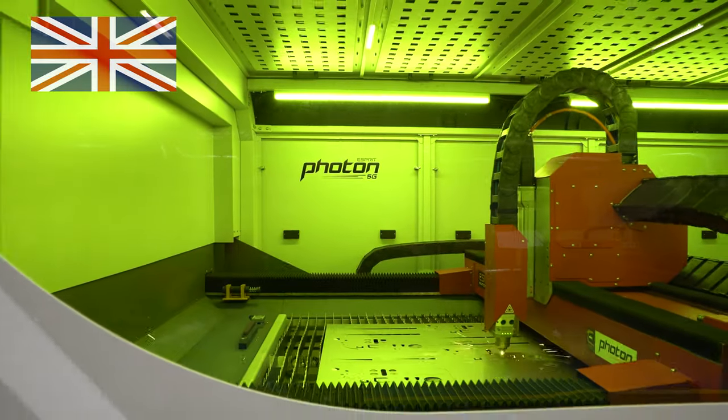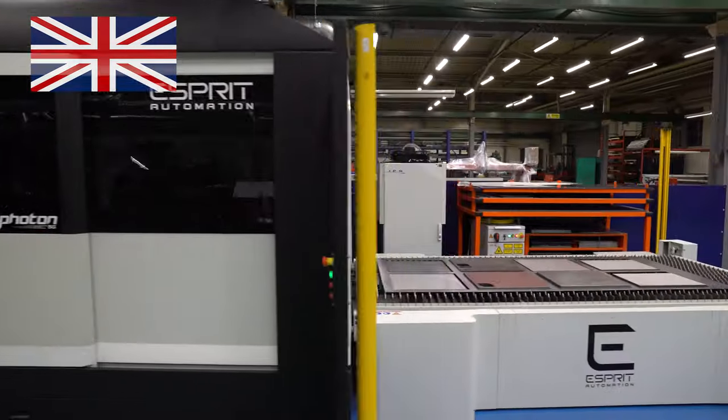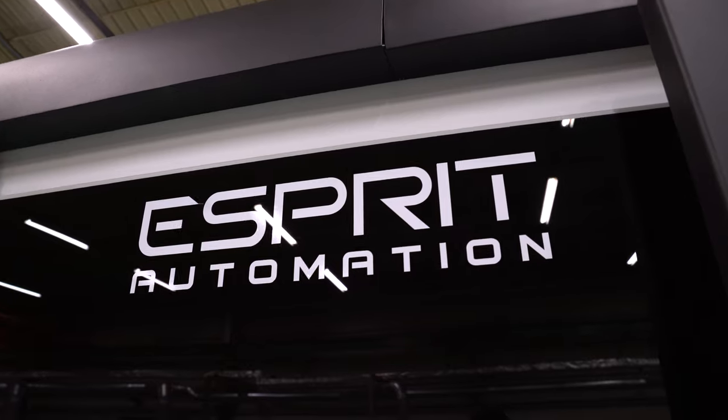The Photon 5G is proudly designed, built and serviced in the UK by our team of expert British engineers.